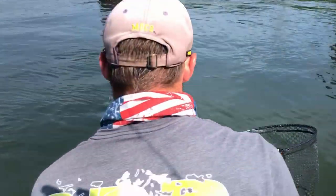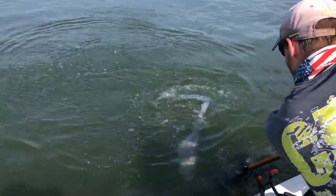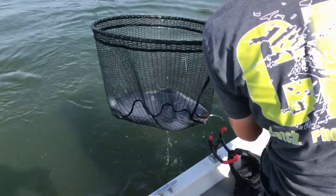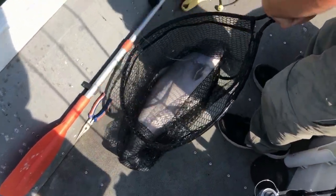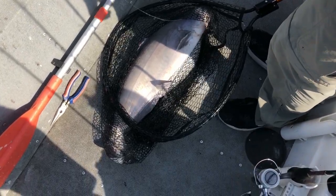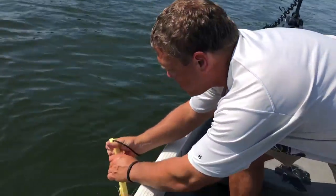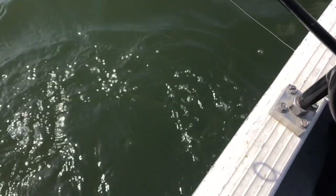That's a good one! That's a good fish — nice fish!